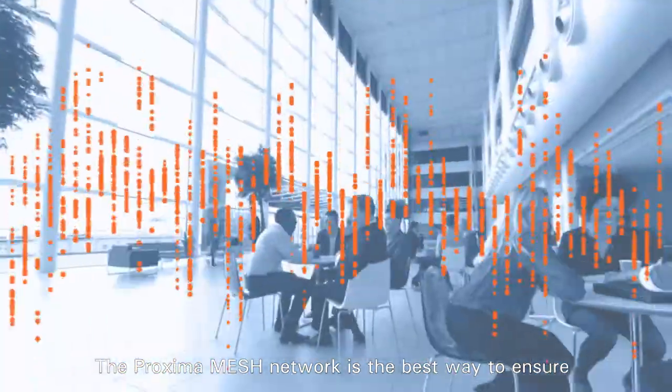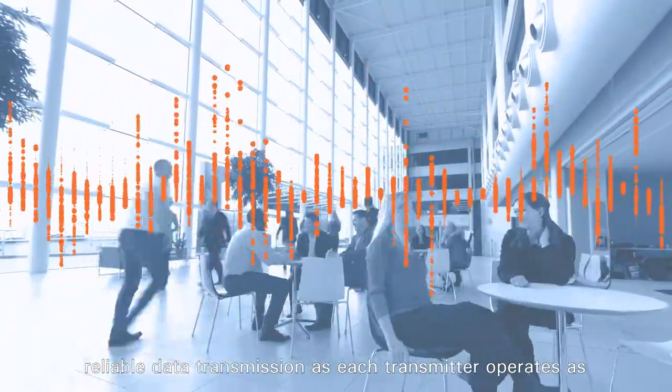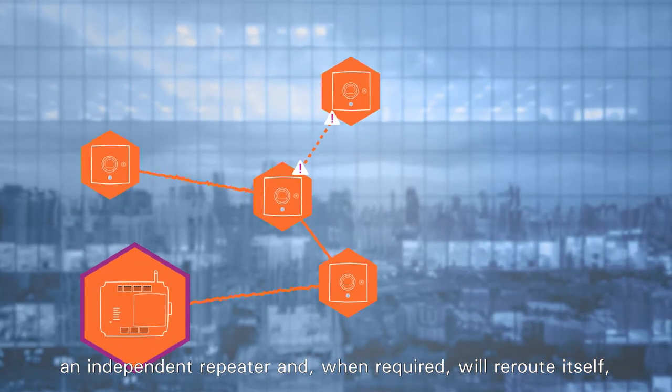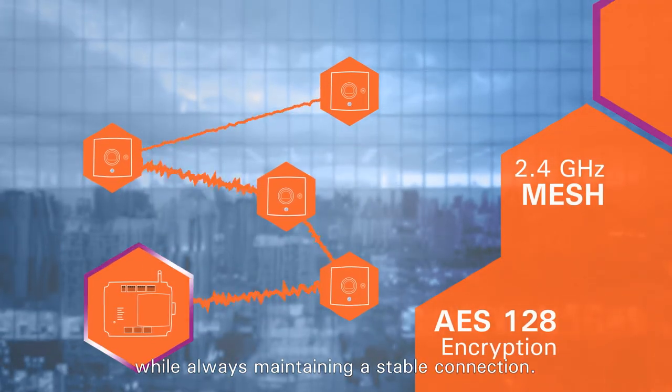The Proxima mesh network is the best way to ensure reliable data transmission, as each transmitter operates as an independent repeater and, when required, will reroute itself, while always maintaining a stable connection.